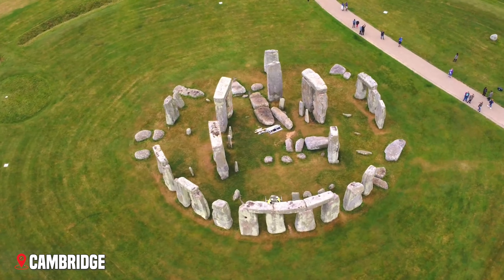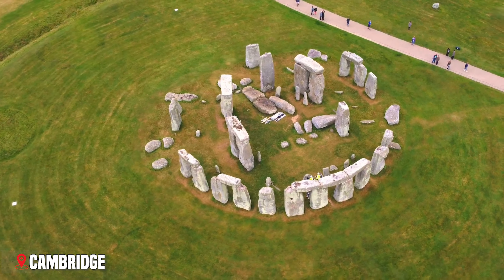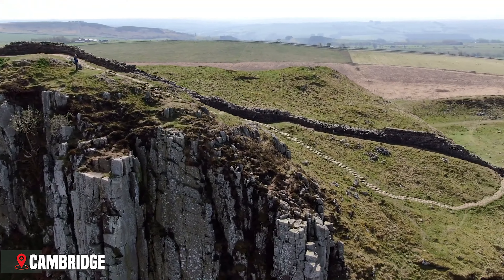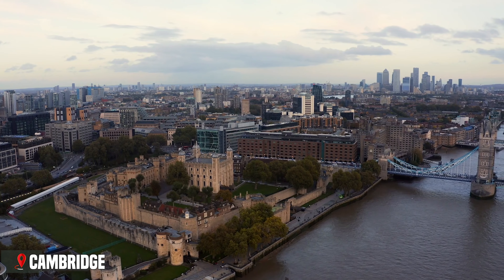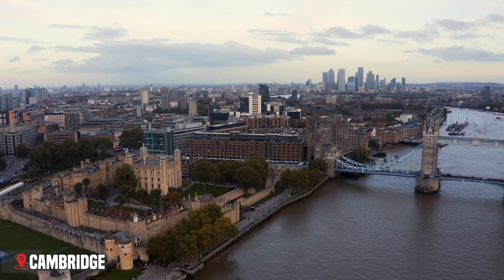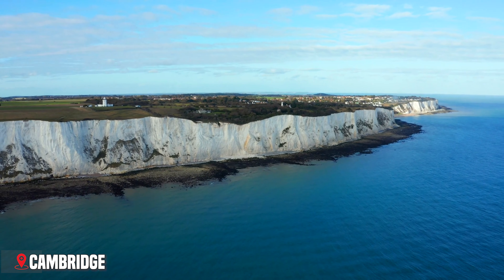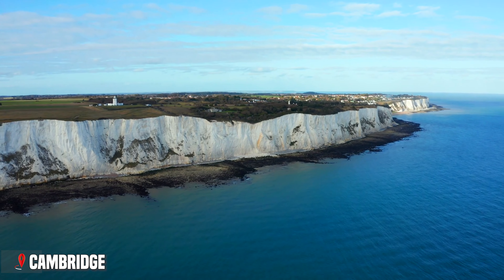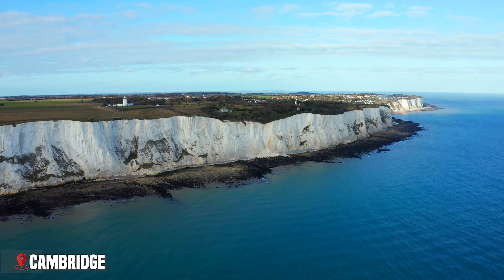And so, our journey through England's most wonderful places comes to an end. Which of these places captured your imagination the most? Let us know in the comments below which place you'd visit first and why. Don't forget to like this video and subscribe to our channel for more journeys through the world's most amazing destinations. Until next time!